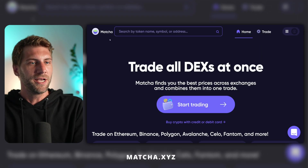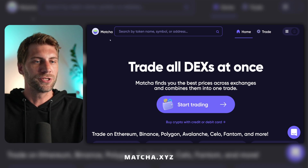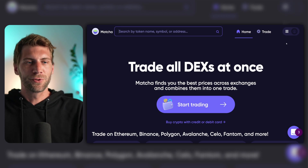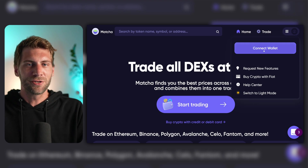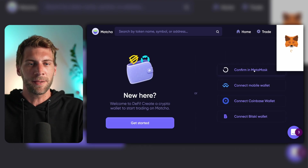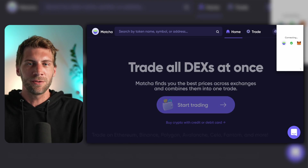All you have to do is head over to Matcha.xyz — Matcha like the tea. This is a trusted platform where you can connect your wallet and do some decent limit order trading. When you visit the site, you have to connect your MetaMask wallet. Click on the upper right side, connect wallet, then choose your preferred wallet. In this case we're going to go with MetaMask. Click next to connect the website to your MetaMask account.